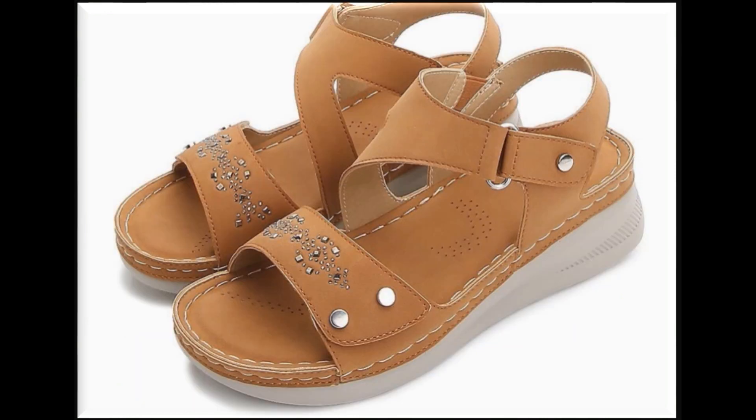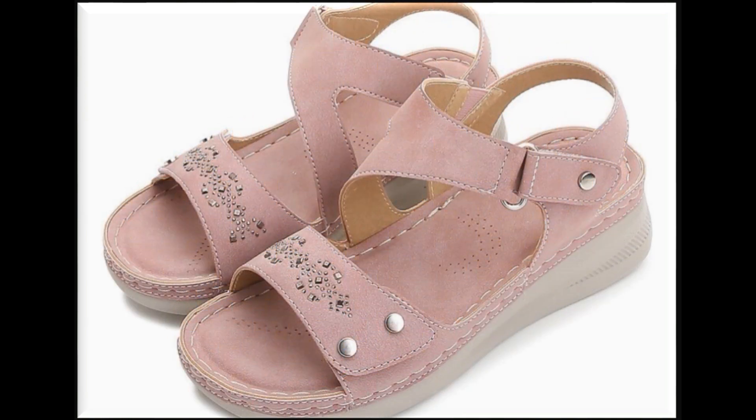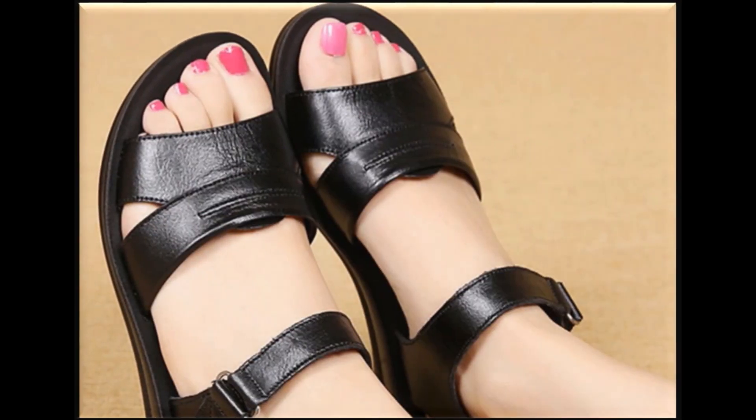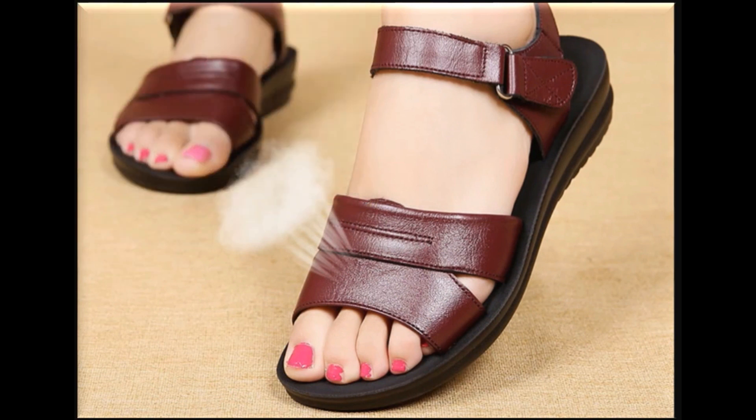If you want to know more about the design styles and if you are interested in buying, you can find the link in the description box. You can see that one pair is very good.